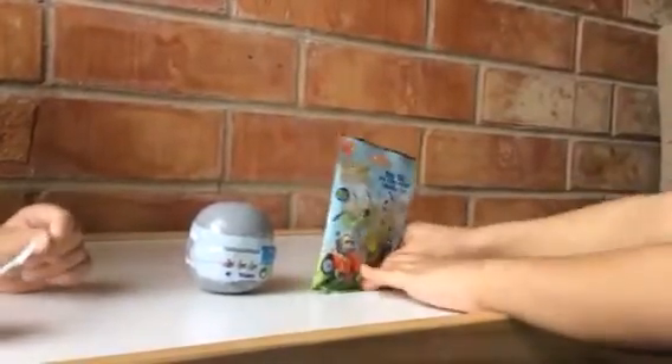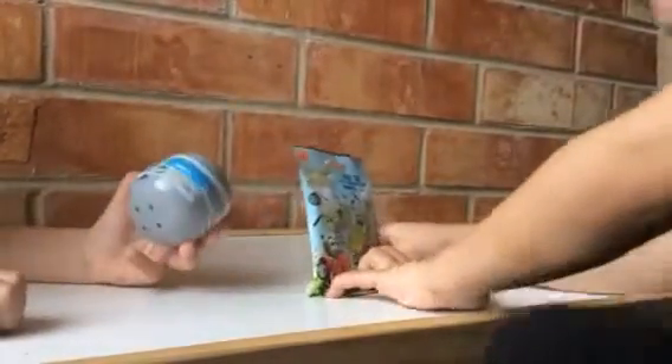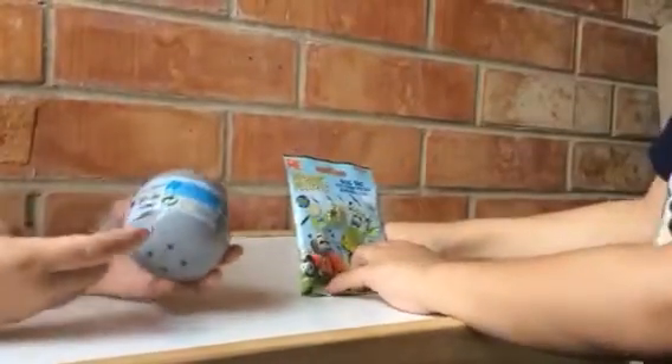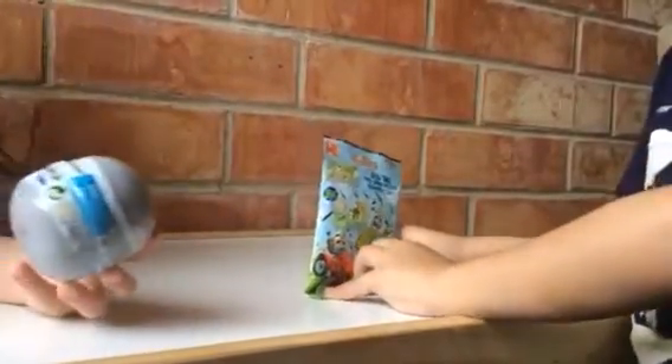Let's go! We got a Minion bag and a Mario thing! Yeah, alright.